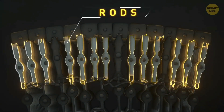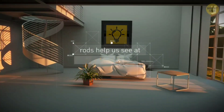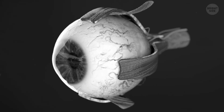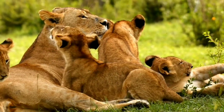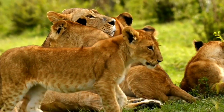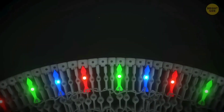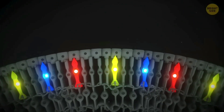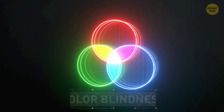Lions also have more rod cells than cone cells in their retinas. Rods give you low light vision in black and white, while cones give you your color vision and help you see when it's lighter out. Because lions have fewer cones than humans do, they see the world in more muted colors. They also only have two different types of cones instead of three like us, so lions are colorblind.